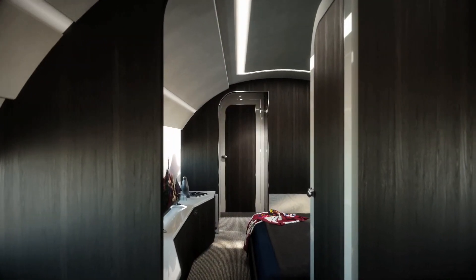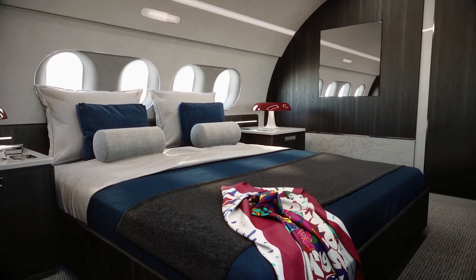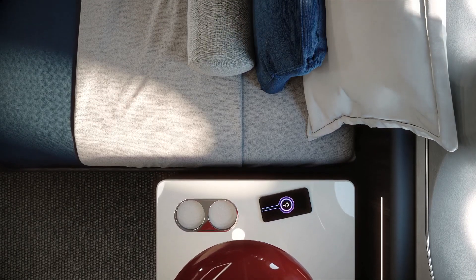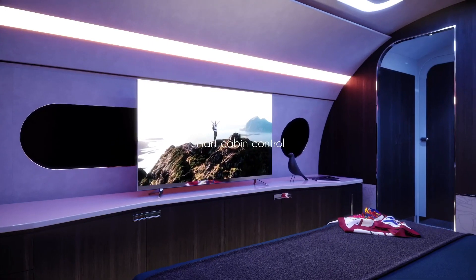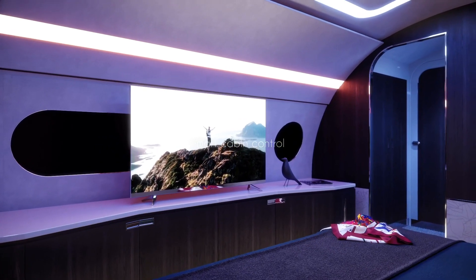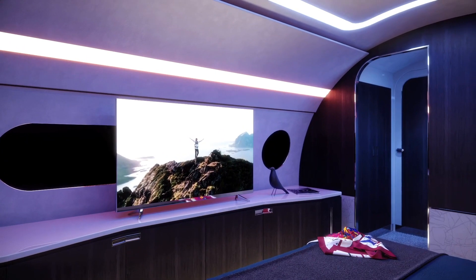The master bedroom on board is a testament to the sheer size available on this aircraft. A king-size bed sits comfortably in the space, with vast storage bedside tables to either side of the sleeping accommodation. A large sideboard occupies the opposite wall, with space enough for what looks to be an enormous entertainment screen.